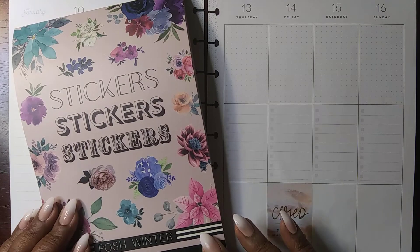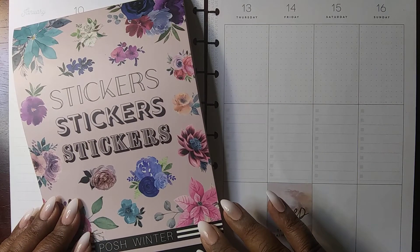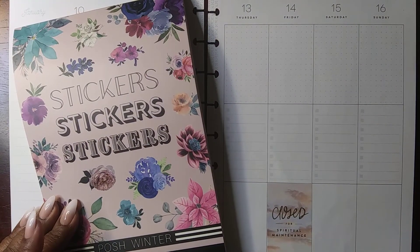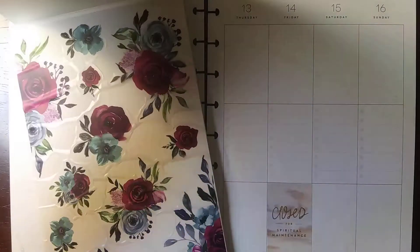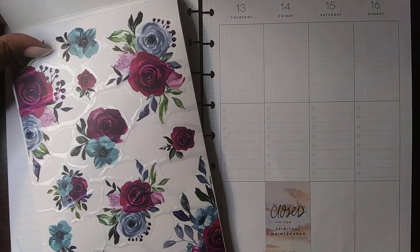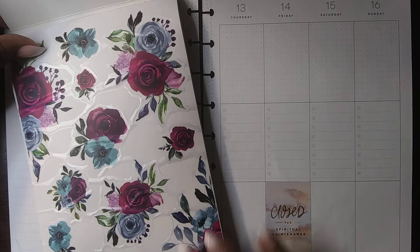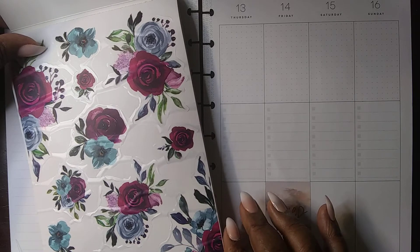My daughter really wanted to open these quickly, but I told my 16-year-old she was just going to have to wait. Anyway, this is Live Love Posh and it's their Posh Winter stickers. The colors are going to be lots of blues and darker colors. This is really beautiful.